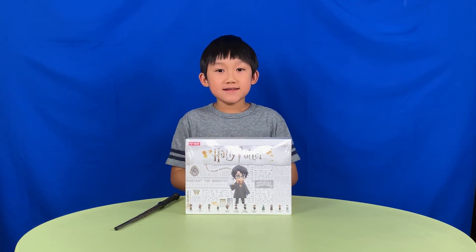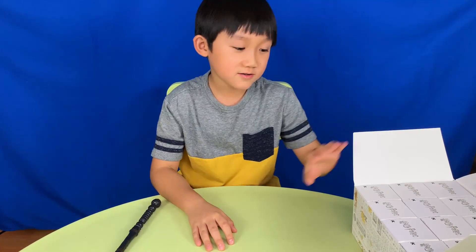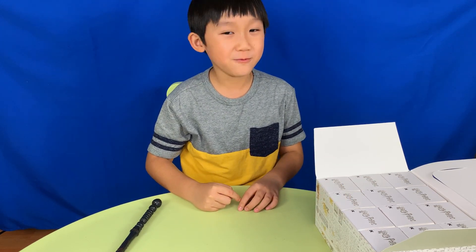One last thing — this box is not for little kids, so be sure you're under your parents' guidance. Okay, it looks like there are 12 of them in here. Let's open them up one by one.